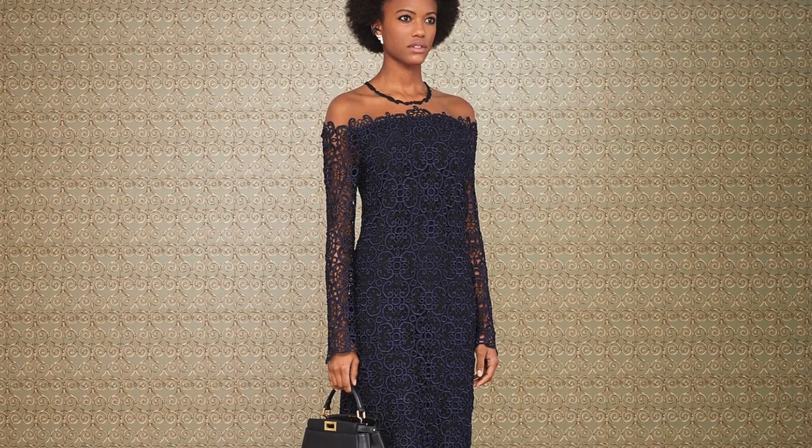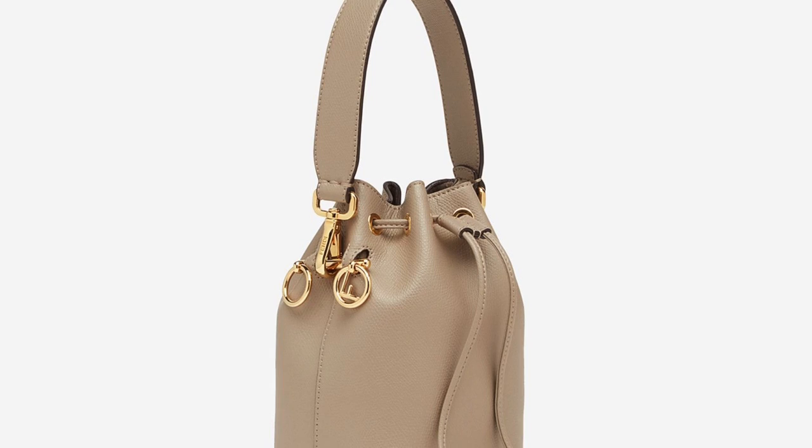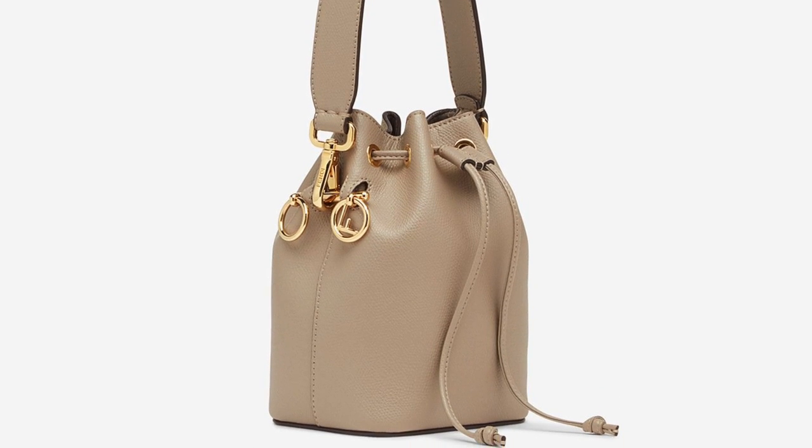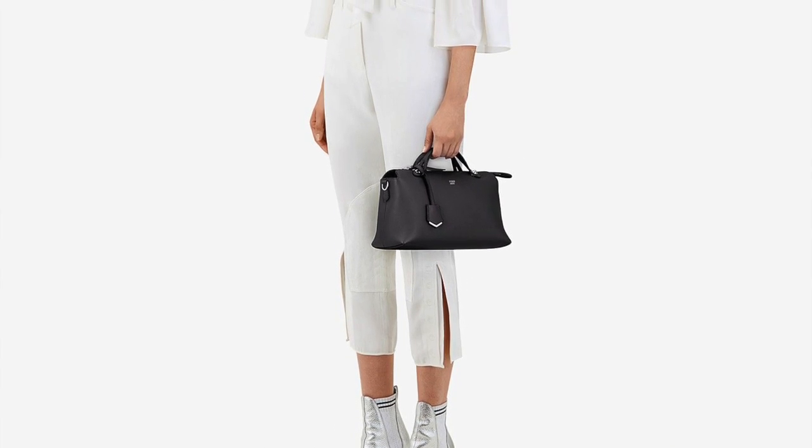Now with Fendi, the Peekaboo is obviously a very classic design, but it's almost too obvious to discuss. So I decided to go with something different — the bucket bag, not in the monogram, but in the plain monochromatic leathers they offer. Another option from Fendi that is quite underrated is their By The Way Boston bag, which is a really pretty and very practical bag.